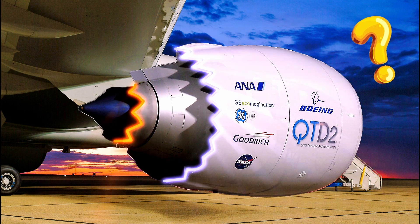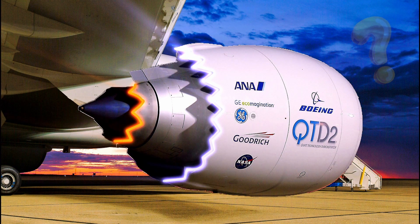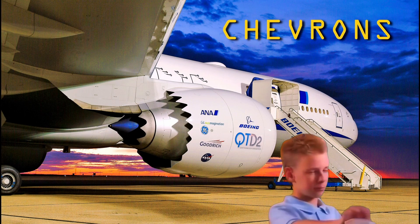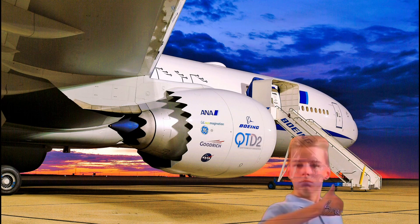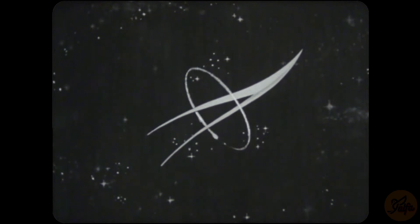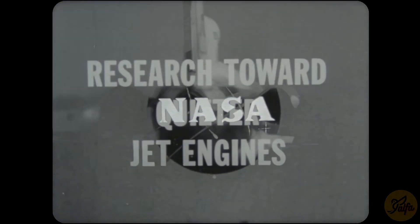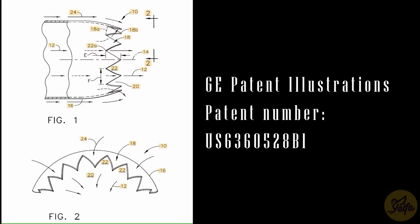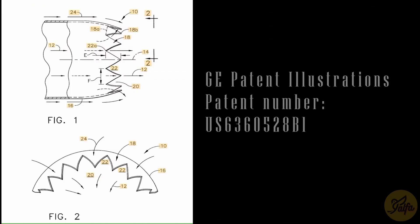Have you ever noticed these zigzag patterns in some jet engines? These sawtooth patterns seen on the rear circumferential end are the trailing edge of some jet engine nozzles, called chevrons. Apart from good looks, they serve a crucial purpose. It is one of the most recent noise-reducing technologies, developed by General Electric in partnership with Boeing and shepherded through the research process by NASA. General Electric patented the technology back in 1997.